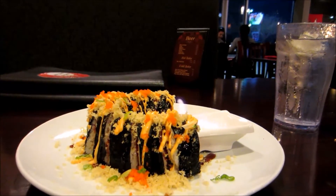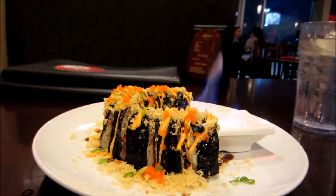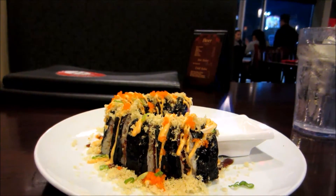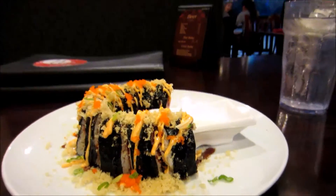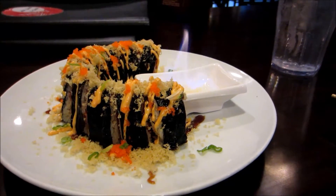This is the volcano roll. I don't know why it's named that other than the fact that it has a flame as part of the presentation. It wasn't spicy or anything like that — it has seaweed and tuna and salmon and all kinds of other good stuff.